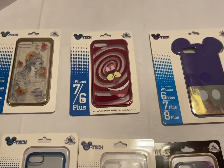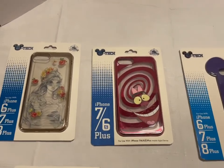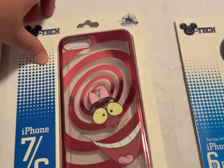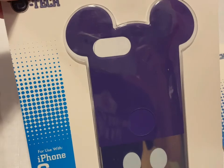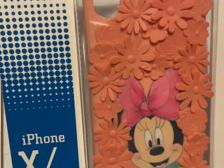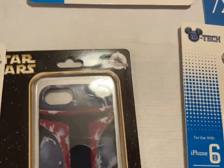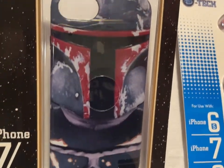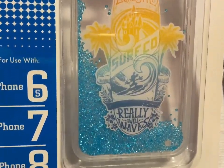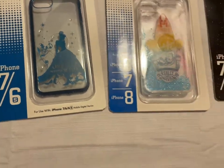I have these phone cases — I'm just going to take a loss and charge $5 a piece. There is the Belle, the Cheshire Cat, the Purple Mickey Mouse, the Flowered Minnie Mouse, Figment, Boba Fett, the Surfboard Mickey, and the Cinderella. Again, $5 a piece for those.